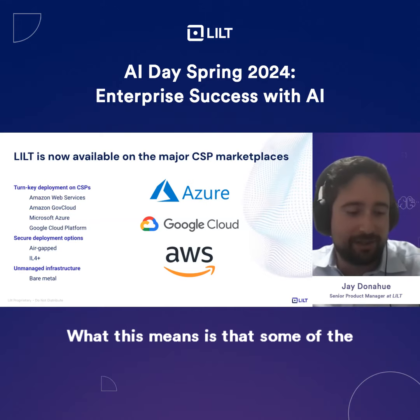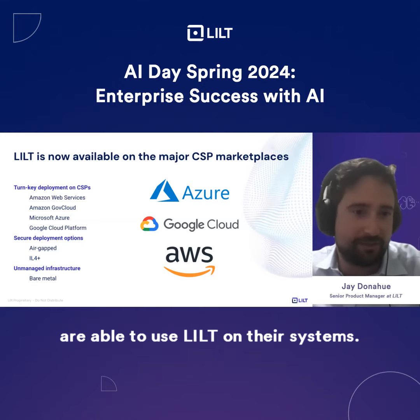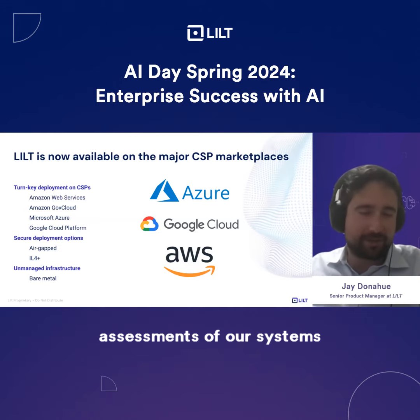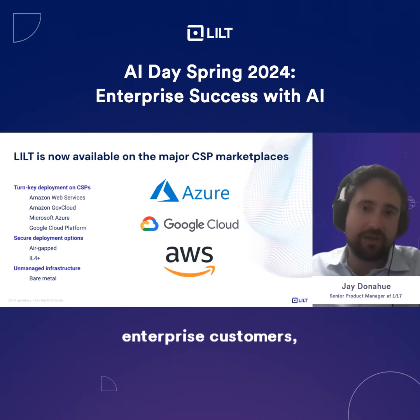What this means is that some of the most demanding government customers are able to use LILT on their systems. We have gone through very robust security and vulnerability assessments of our systems to make sure that it meets the standards of these customers. And we're excited to offer those same standards to our enterprise customers who are primarily concerned about security and data privacy.